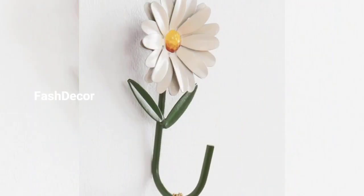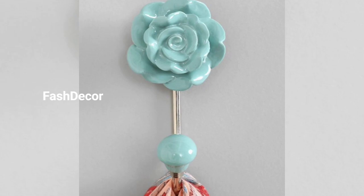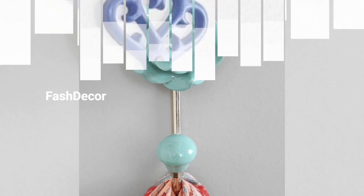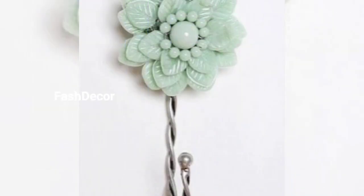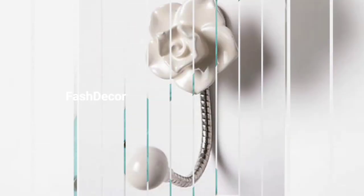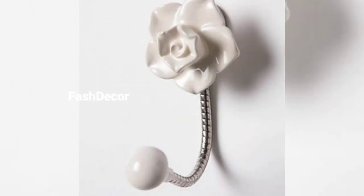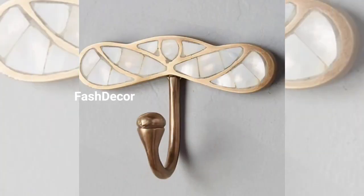Let's get started. First, let's talk about the importance of towel hooks — they not only keep your towels organized but also enhance the aesthetic of your bathroom. Let's dive into some fantastic design ideas. Our first design idea is minimalist elegance: sleek chrome towel hooks that are perfect for modern bathrooms.